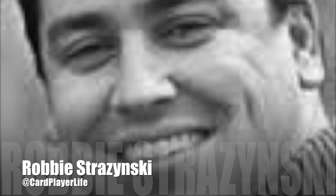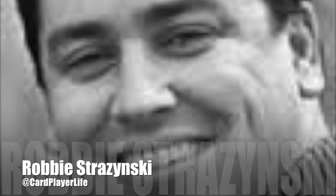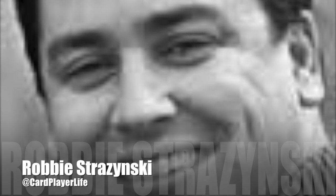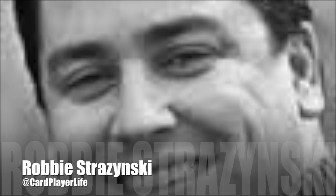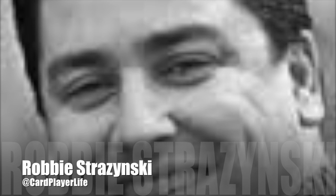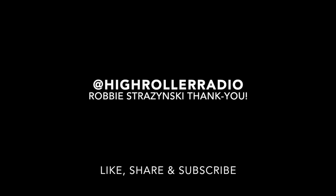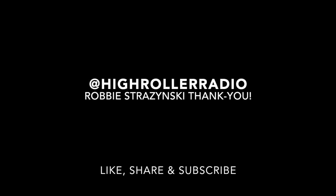This has been awesome, man. I really appreciate it. Robbie Straczynski is the founder of Poker Notes Live and the blog, cardplayerlifestyle.com. If you have not checked it out, please do. If you want to find the app, visit cardplayerlifestyle.com and download it — you can get a free version, and it will help your live game, trust me. Robbie, thanks for being a high roller, man. Continue success in the future. My pleasure, Derek — thanks so much for having me on.